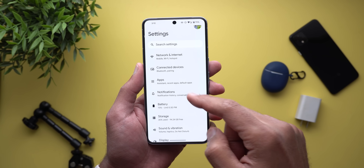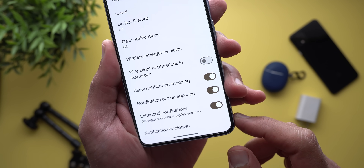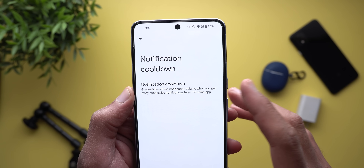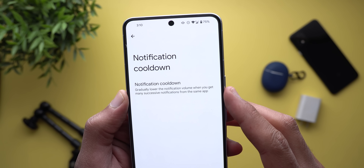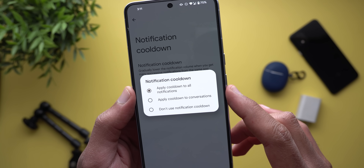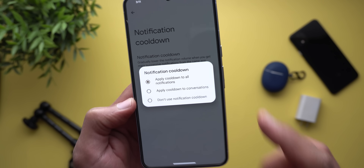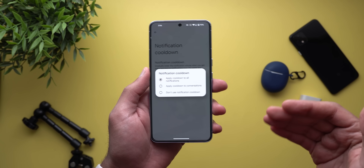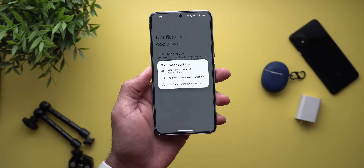When you go to Settings, then Notifications, and scroll all the way down, you will see a new feature called Notification Cooldown. When you tap on it, it will show a menu item called Notification Cooldown with a description saying it gradually lowers the notification volume when you get many successive notifications for the same app. You have the option to choose between apply cooldown to all notifications, apply cooldown to conversations only, or don't use cooldown. This is a neat feature especially if you have your phone turned off for a while, since once you turn on the device you can get bombarded with notifications from multiple apps, and this will make things a bit less annoying.